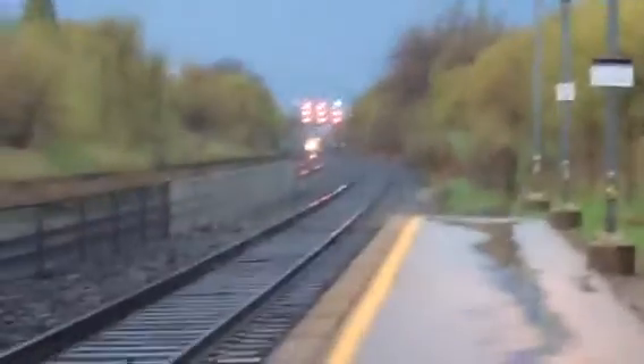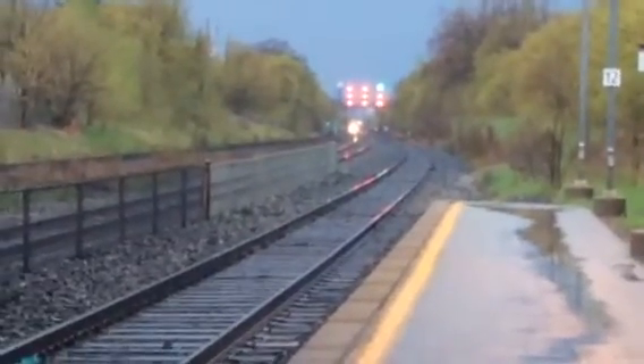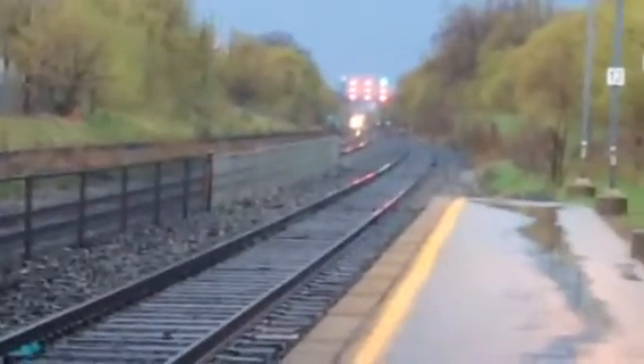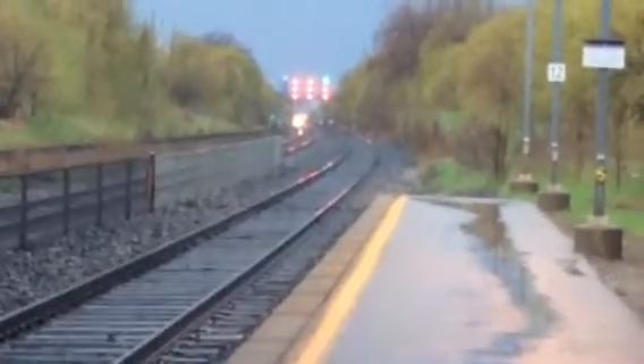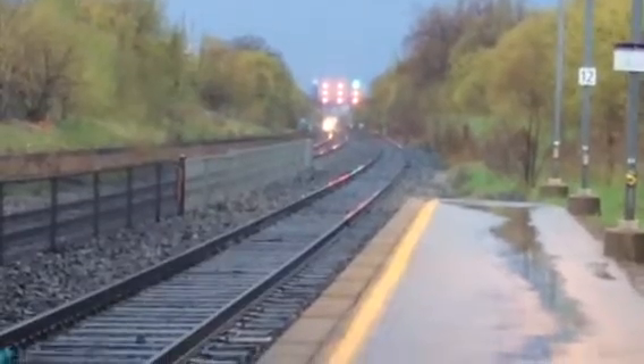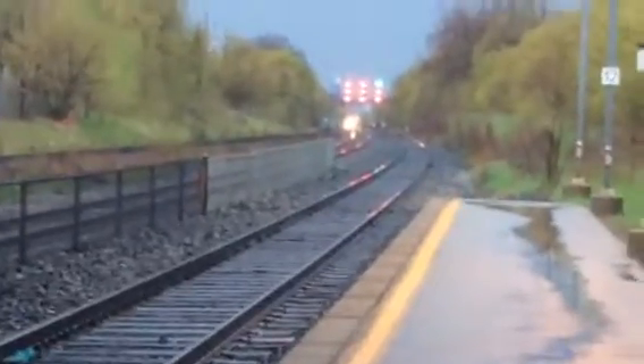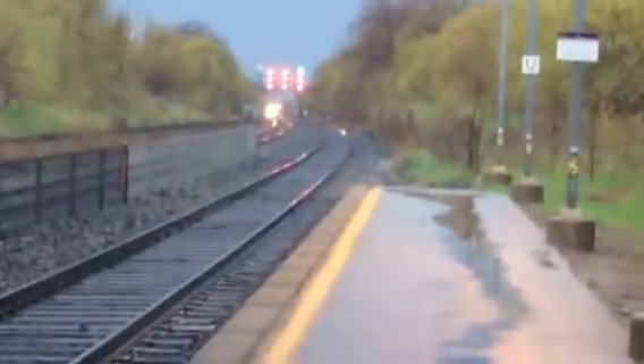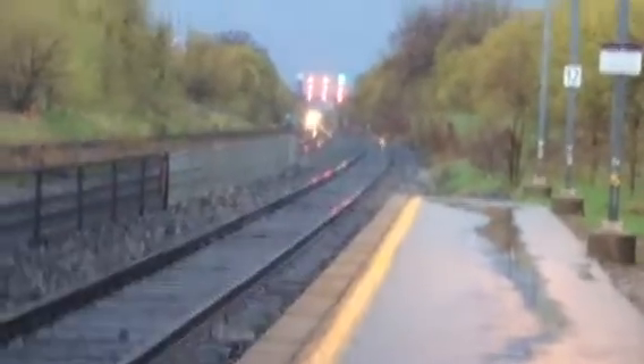We have a GO train coming in. We are here at Danforth on a rainy Thursday — hence the car over the bridge. This looks like it will be on track 1, so it should be the local arriving at Danforth. It is stormy outside, all black.